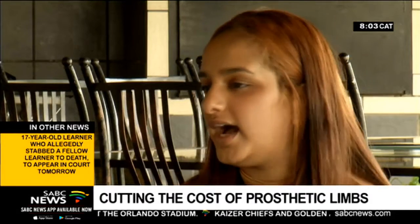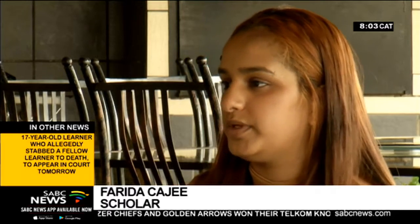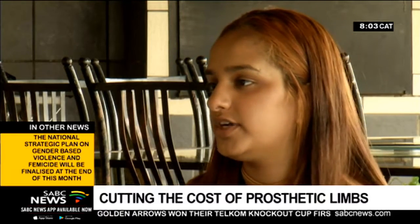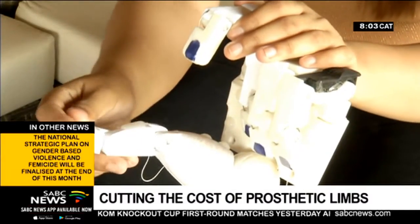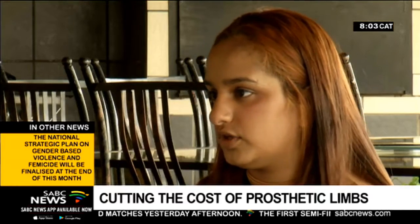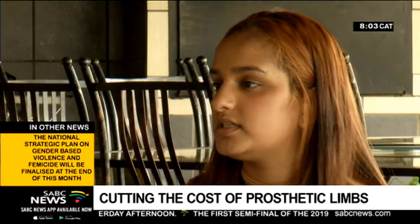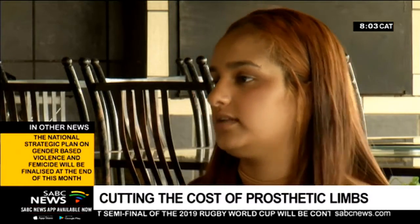I decided, how can I better prosthetics? I estimated a price for below the elbow prosthetics at 140,000 Rand. So I wanted to cut the cost drastically. And then I decided to use a new technology called neurofeedback technology. Basically what happens is you just concentrate and a movement can be carried out using that technology.